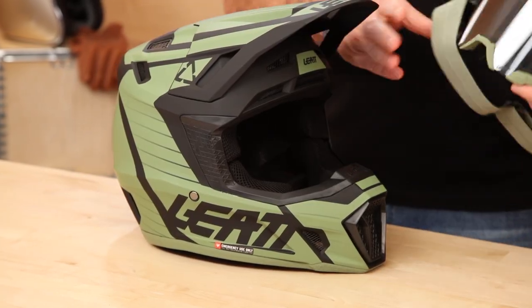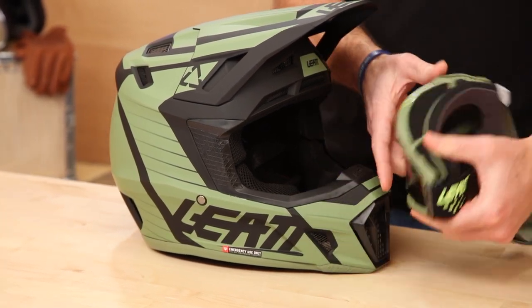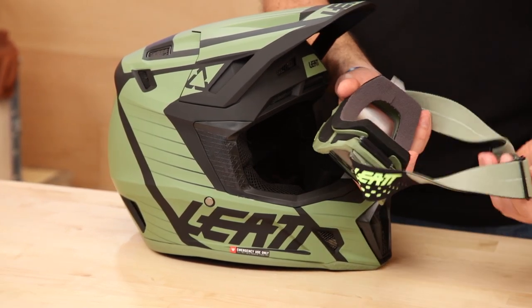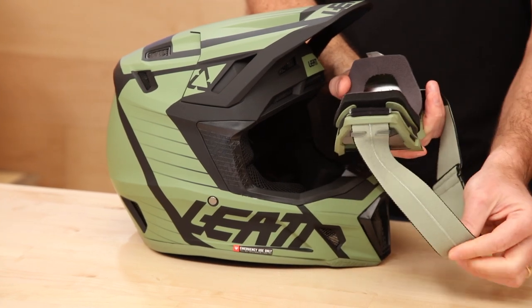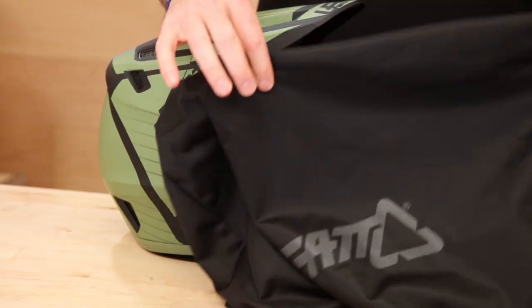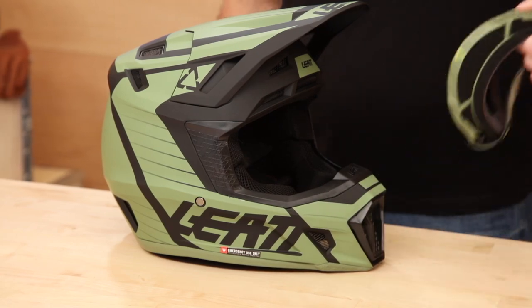These are their 4.5 goggles, included, and they usually match them up with whatever graphic the helmet comes in. This is the cactus graphic so you get the matching cactus goggle. These are anti-fog, triple foam, and a decent set of goggles to include. Considering this helmet is only $260, it's a pretty awesome value. There's a silicone bead on the back strap so those will be in the box. You also get your typical riding sock. When you move up to the 8.5 and 9.5, they do give you a more deluxe carrying bag as well as a more premium set of goggles.